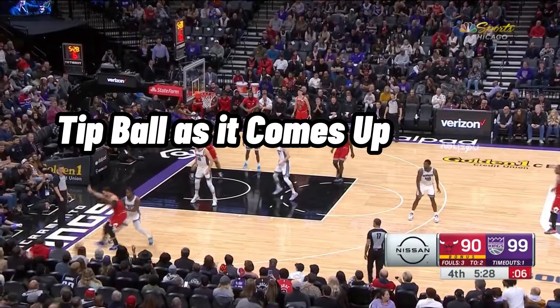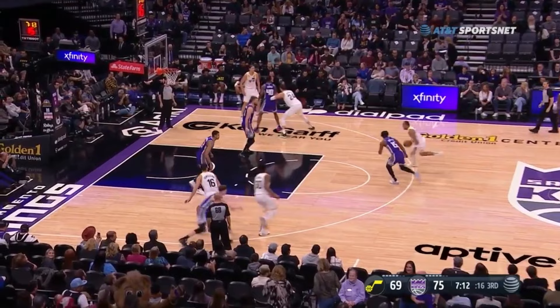Watch here how he gets caught out of position on a move, and then he quickly turns his hips and sprints to get back in front of his man, which eventually forces a tough shot.